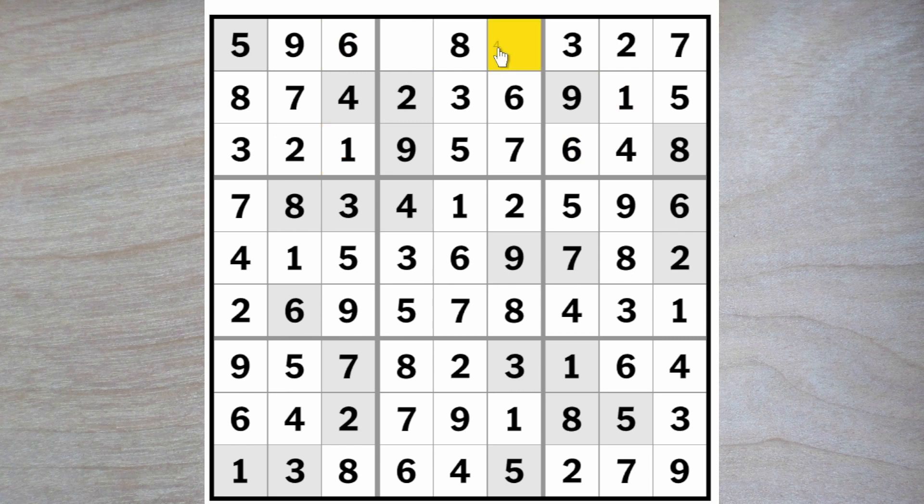Two squares left — a one must go here and a four must go here. That's it. Thank you for watching and have a nice day. See you back here soon. Goodbye for now.